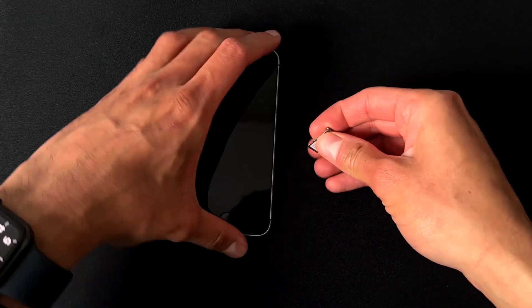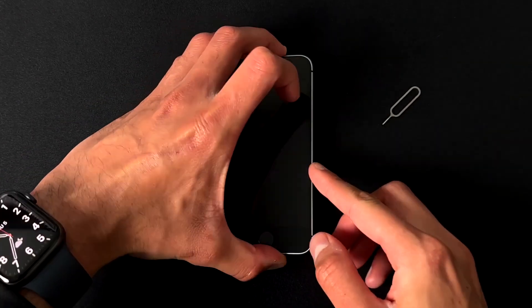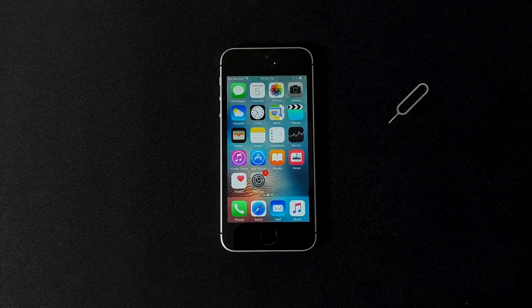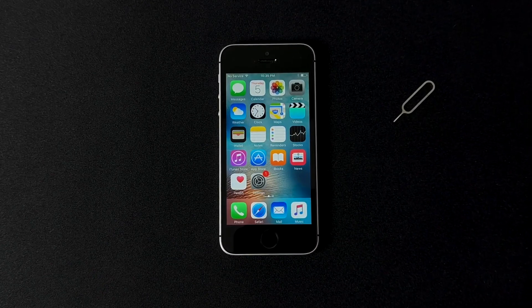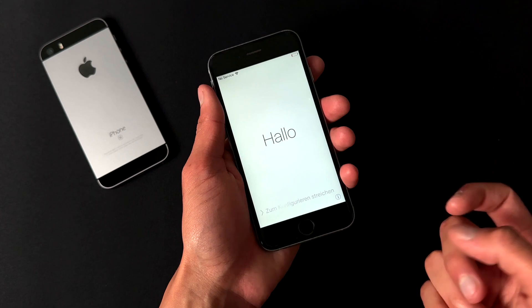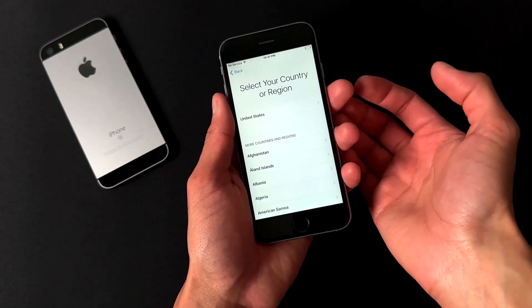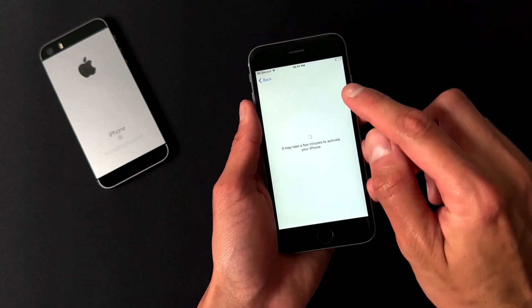The first thing I usually like to do with these type of videos is to put a SIM card in, so I popped a Verizon SIM card into this device. Unfortunately, this phone did not activate — it said searching for a couple seconds, but no signal. The SIM card is very old, and I would actually urge you not to put a SIM card into a device like this, because this phone is running iOS 9 and is immune to the iOS 9 activation issues.